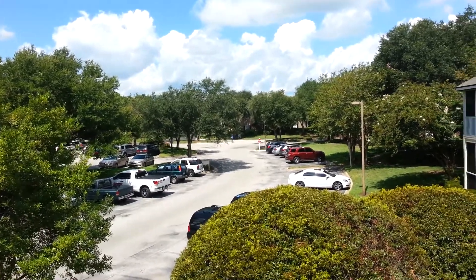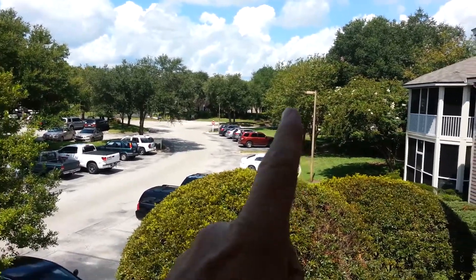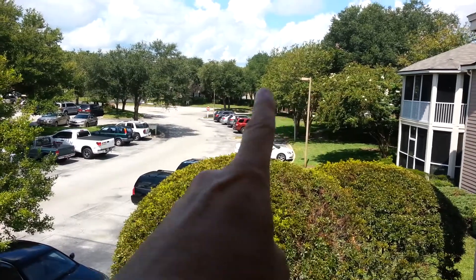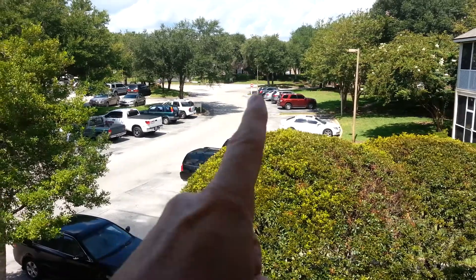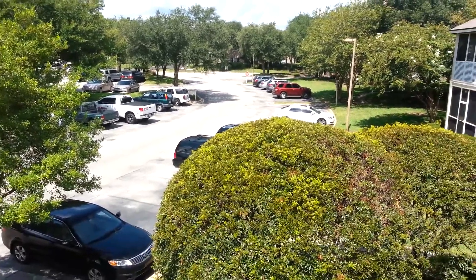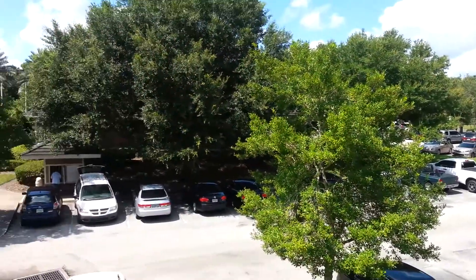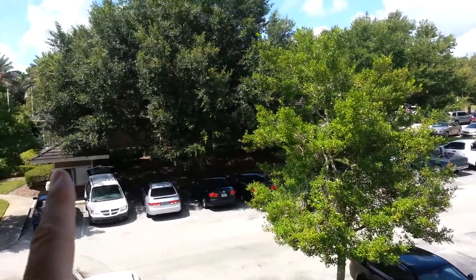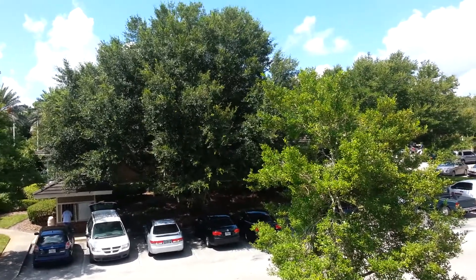Hello, and here we are at Sale Cove. I'm showing you a view of the entrance. The entrance to the community off of Gate Parkway is right there. You pull in, turn left, and this is the second building on the left, so it's quick access. Right across the street is the community clubhouse and pool, which we can't see from here. It's right behind this nice stand of trees.